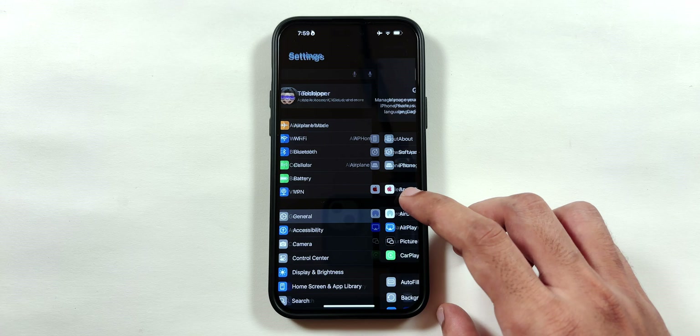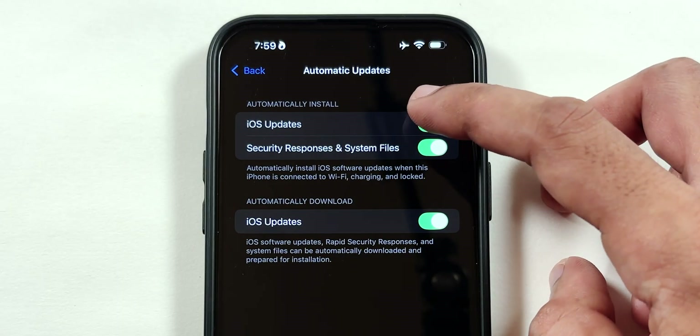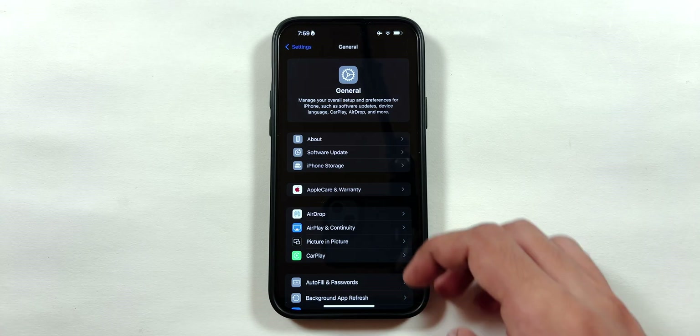Now go back to the main Settings page and tap on General. Select Software Update, then Automatic Updates, and disable both the iOS Updates toggle to avoid bugs in future software updates.